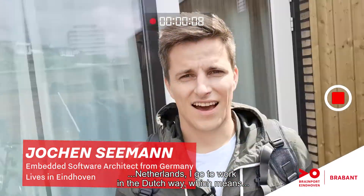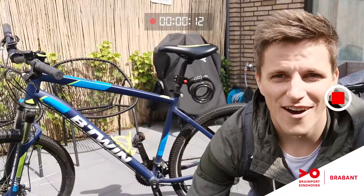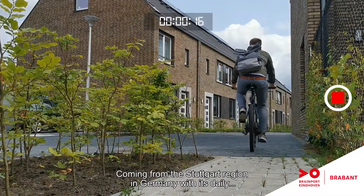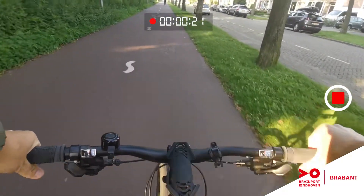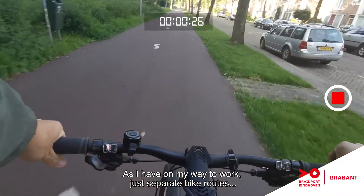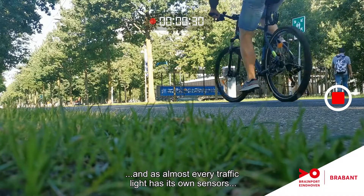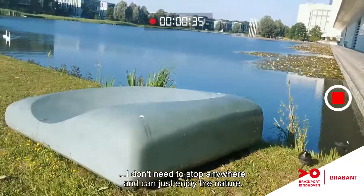Since I'm living now in the Netherlands, I go to work in the Dutch way, which means of course I'm taking my bike! Coming from the Stuttgart region in Germany with its daily traffic jam, I really like this part. And in the Netherlands, it's nice and safe to drive, as I have on my way to work just separate bike roads. And as almost every traffic light has its own sensors, I don't need to stop anywhere and can just enjoy the nature.